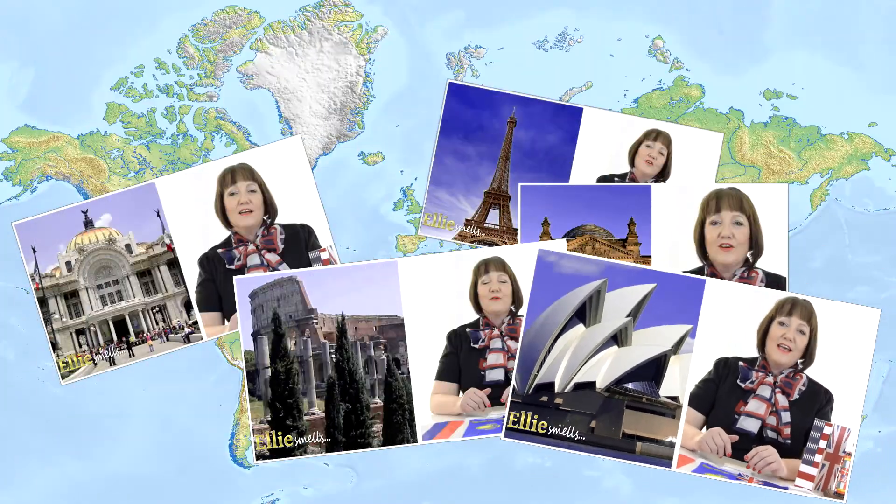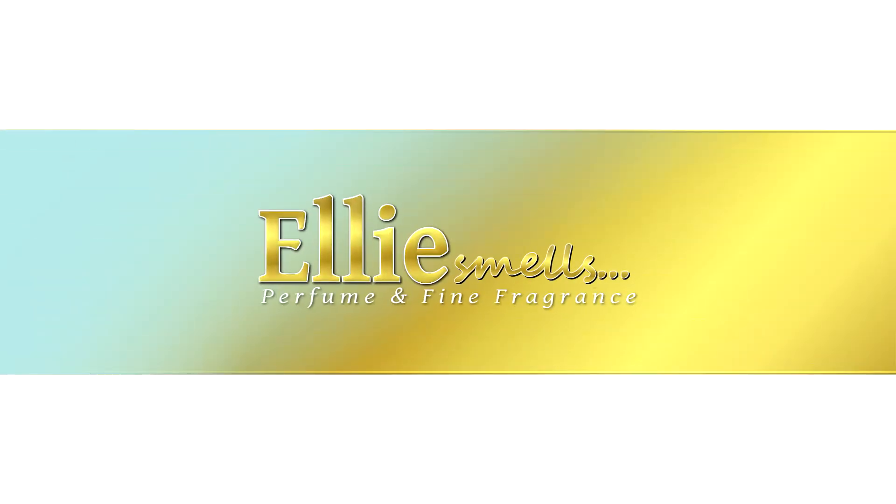Bonjour, Guten Tag, Hola, Ciao, G'day. Hello and welcome to Ellie Smiles. Today I'm going to be celebrating International Fragrance Day, the 21st of March. Hi everyone and welcome to Ellie Smiles on International Fragrance Day.